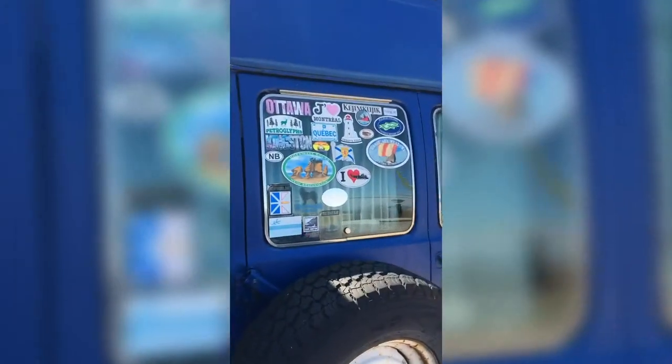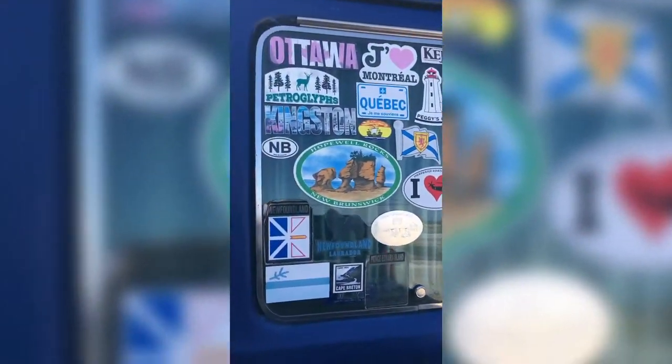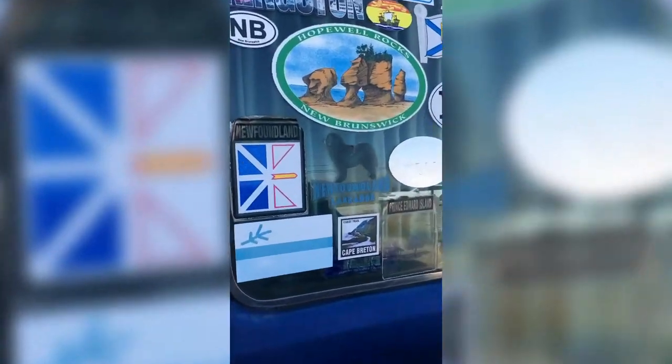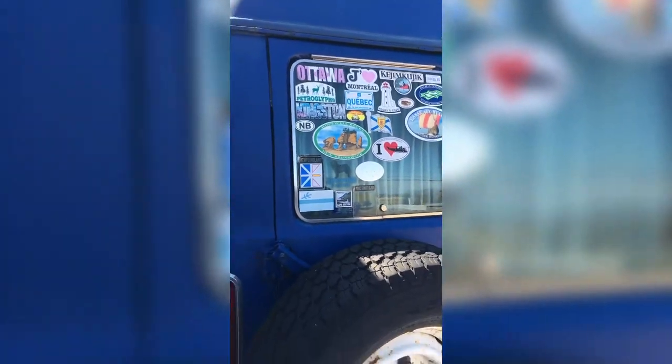Here's the back of our camper — check out the stickers from all the places we went to. Some of them are a little faded and peeling; they weren't really meant to be outdoor stickers. But you get the idea — it's all good fun.